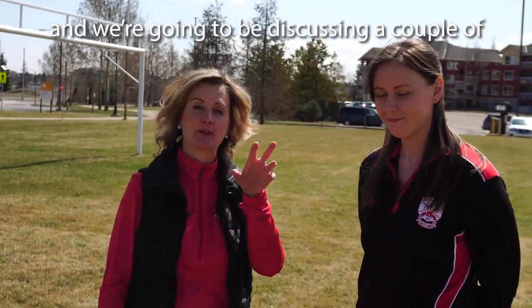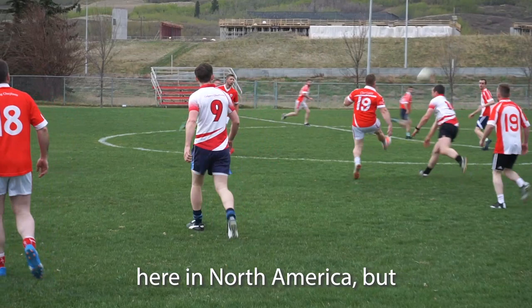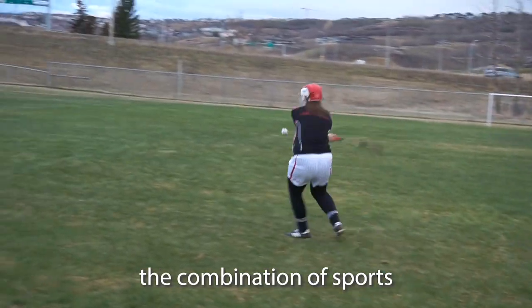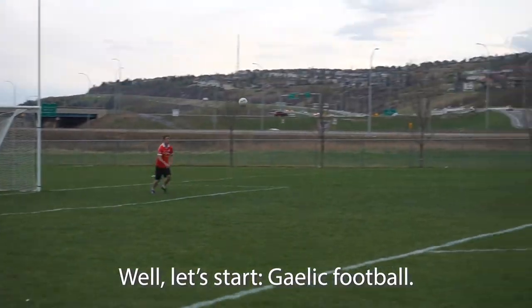Good to see you again. Here with Kira Lane from the Calgary Chieftains and we're going to be discussing a couple of unique sports that we're not as familiar with here in North America, but you will be familiar with the combination of sports that these two involve. What are we talking about? Well, let's start with Gaelic football.